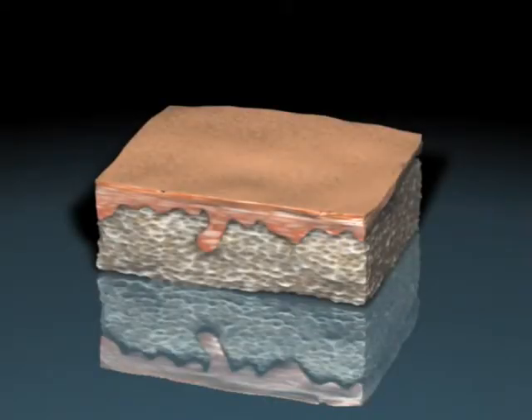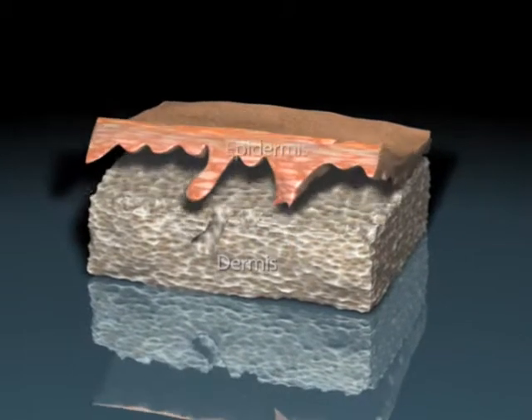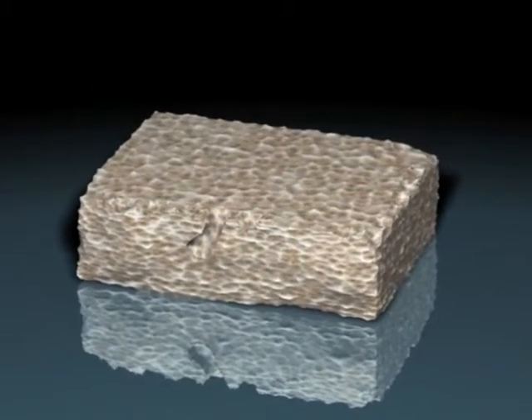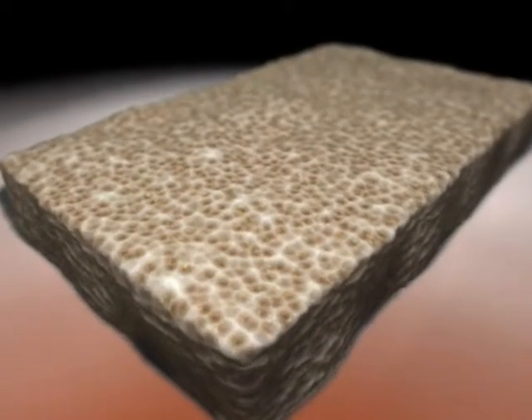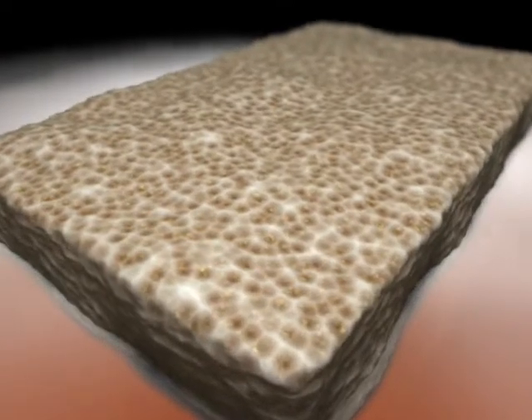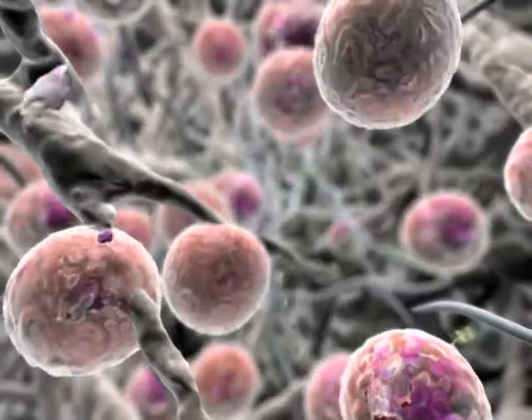LifeNet Health's MatriCell Decellularization Technology represents an exciting new paradigm shift for allograft bioimplants. The proprietary MatriCell process is unique in its ability to quickly and reliably produce decellularized allograft tissue while retaining the native biomechanical strength.